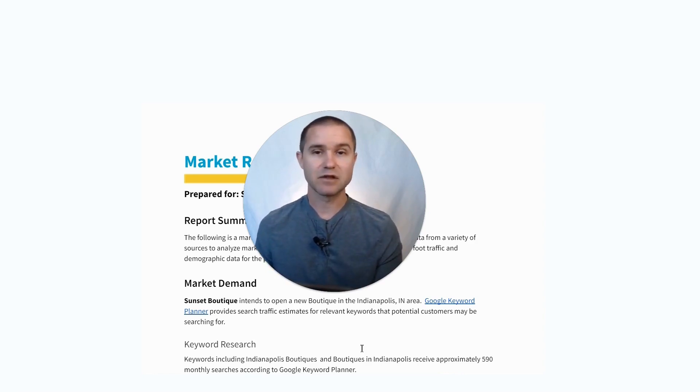A lot of this is stuff that you can do on your own, but I'm going to walk you through our standard report in case you'd like to see what you would get if you were to have us do this for you. So let's go ahead and dive in.